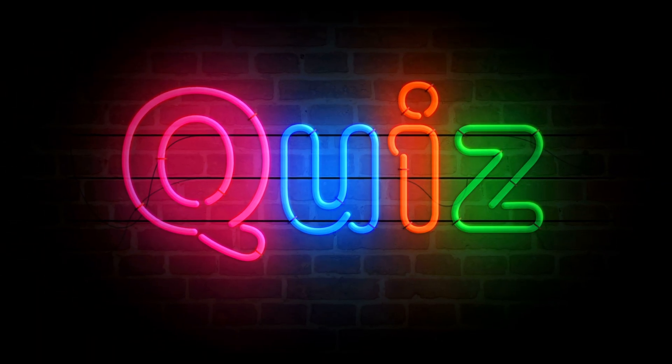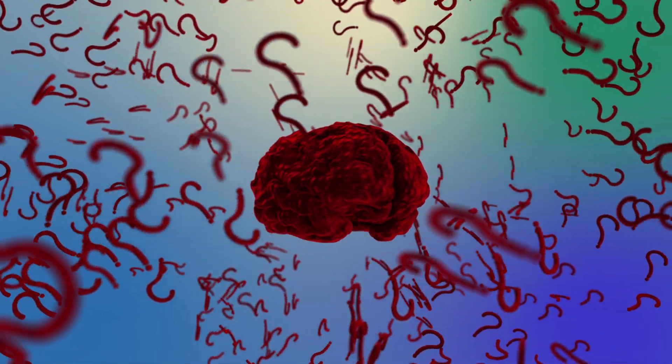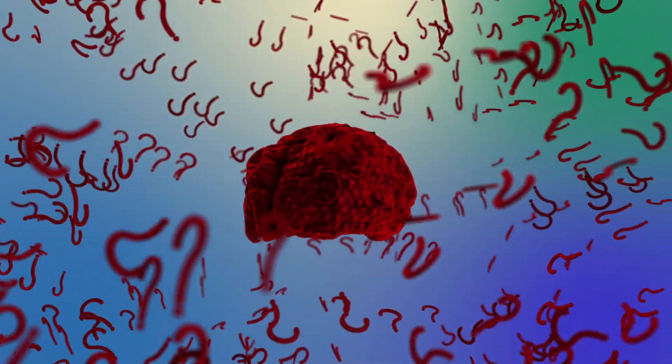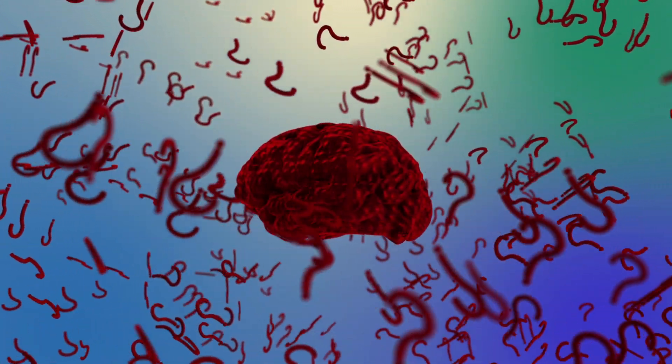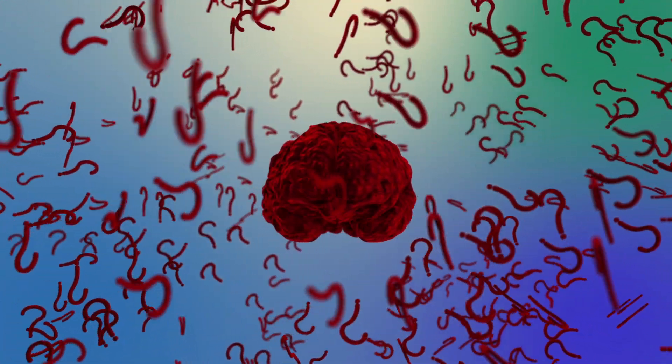Lightning versus the sun — the correct answer is B: lightning. A lightning bolt can reach temperatures of up to 30,000 degrees Celsius — that's about five times hotter than the surface of the sun. So next time you're caught in a storm, remember nature is literally throwing mini fireballs. Curvy bananas — answer A: they're reaching for sunlight. Bananas grow upward, bending toward the sun in a process called negative geotropism. In other words, they're the overachievers of the fruit world — always reaching for the top, even if it means looking a little weird doing it.